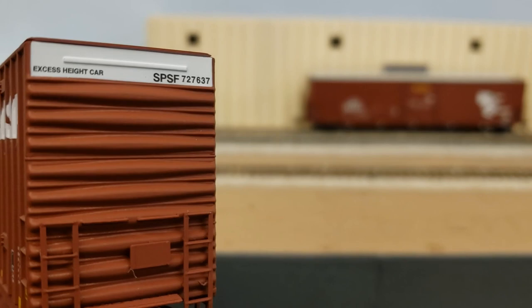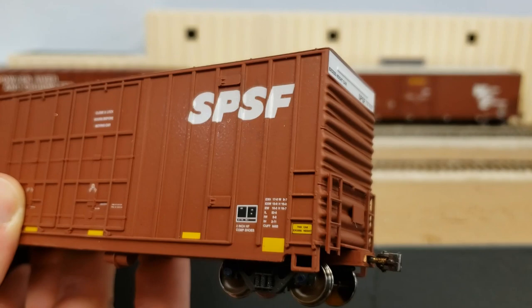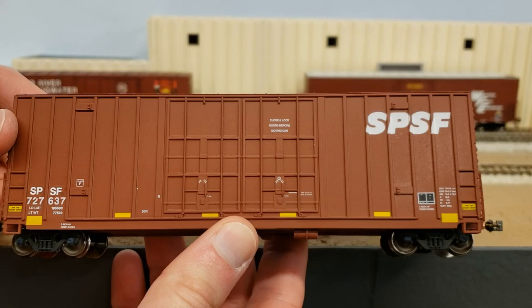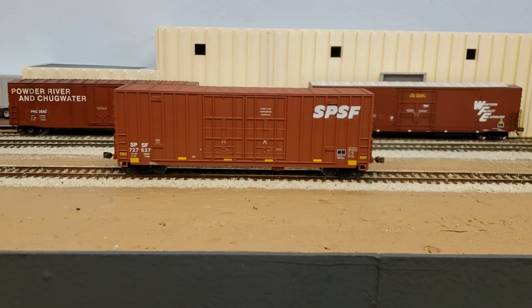Here we see the ends with the black lettering for the excess height car marking. I had to add a little bit of white touch-up paint to get the decals to fit nicely inside the ribs. But that's basically it — there's a nice rebadged car with little effort. Just rub off the existing reporting marks and logo, replace them, and now we've got the correct car for this layout.